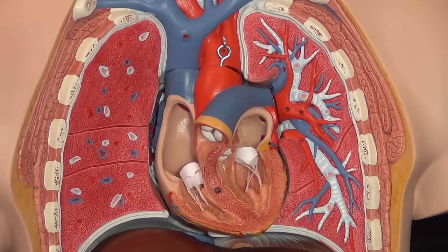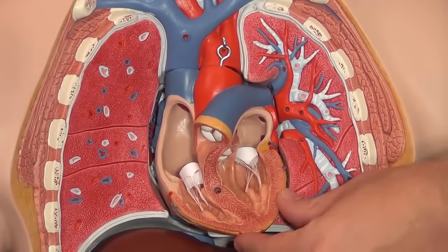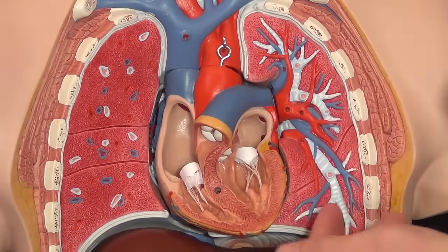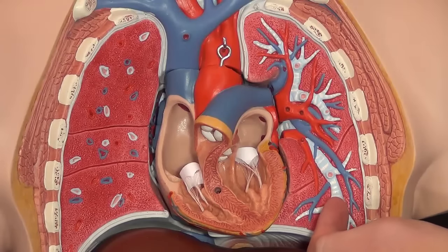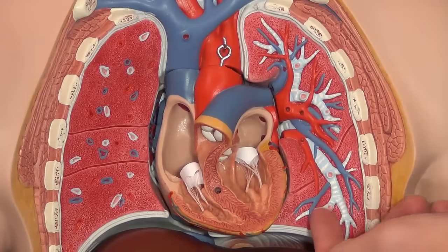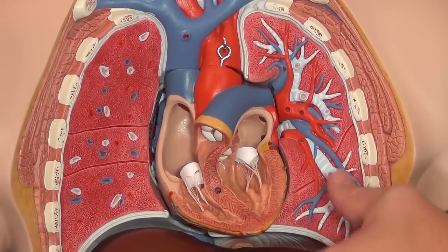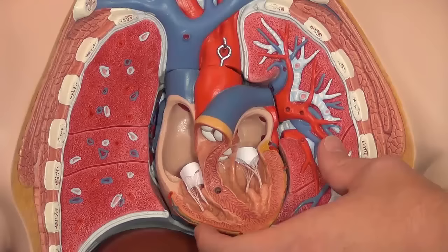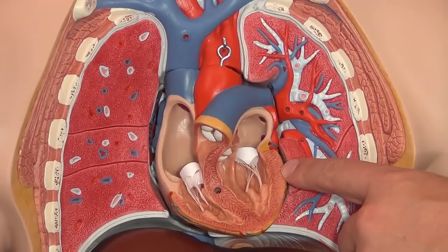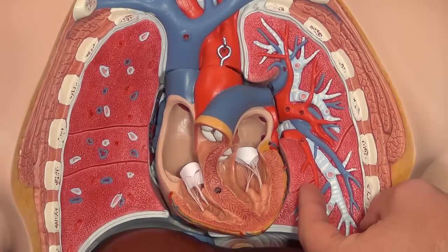BNP, brain natriuretic peptide, is found in the ventricles of the heart. As these ventricles stretch — as their volume increases and as the ventricles stretch — BNP is going to be released into the system from the ventricles themselves. It's going to be found in the walls of the ventricles, and as volume increases, it's going to force these ventricles to stretch more than what they want to do.